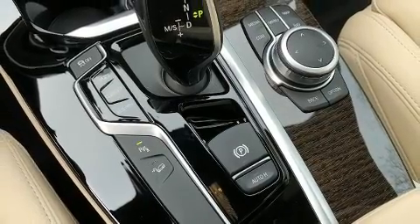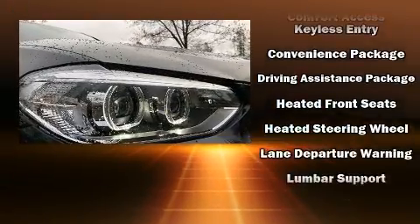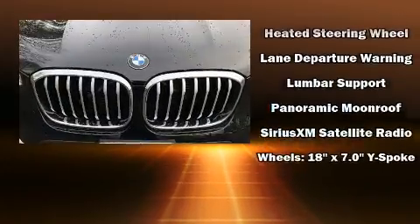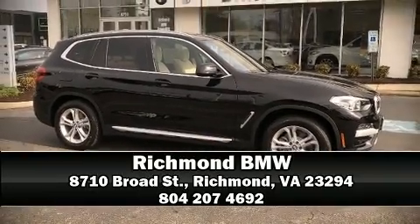BMW also prioritized safety and security with features such as dual front impact airbags with occupant sensing, airbag head curtain airbags, traction control, brake assist, a security system, and four-wheel disc brakes with ABS. Our sales reps are knowledgeable and professional — call now to schedule a test drive.